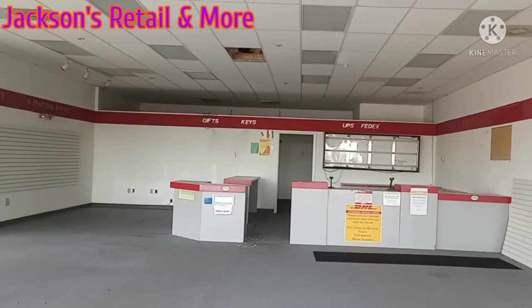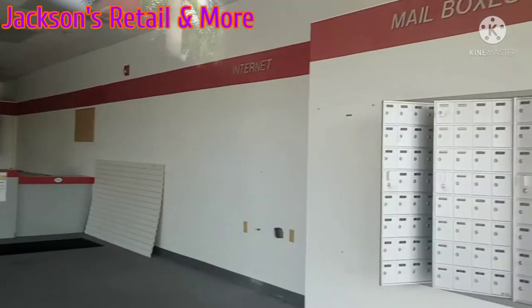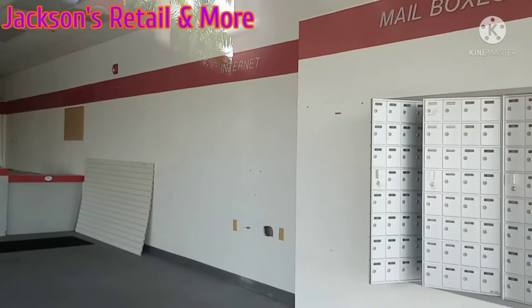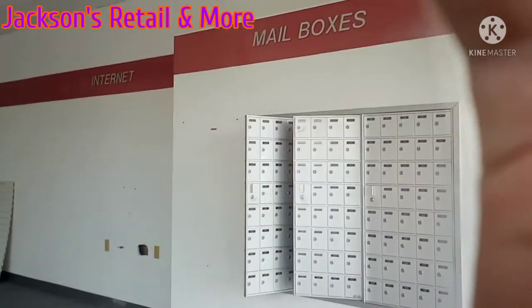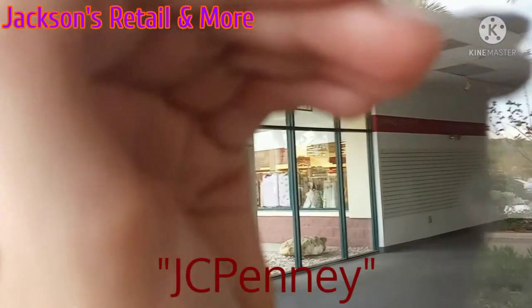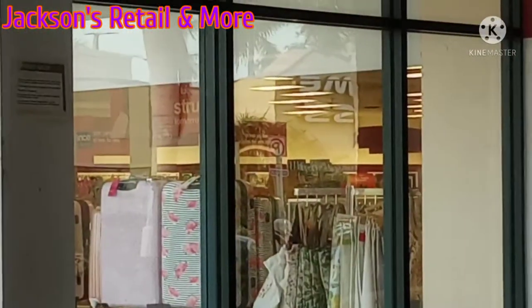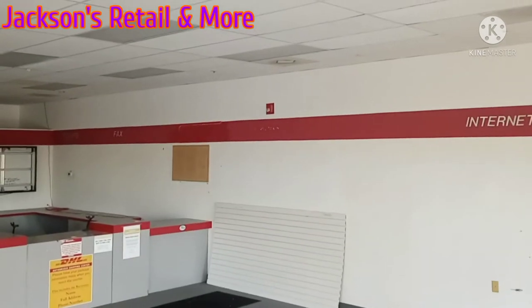I see — gifts, keys, UPS, FedEx, stamps, fax, internet, mailboxes. Oh cool, I like how you can see inside — I was about to say JC Penney, but it's TJ Maxx — through the windows. I like how you can see that. I'm surprised how well you can see in here. Just get a view!